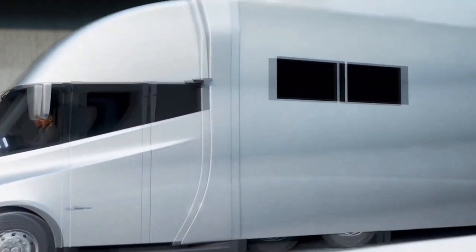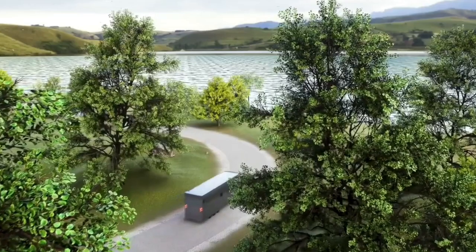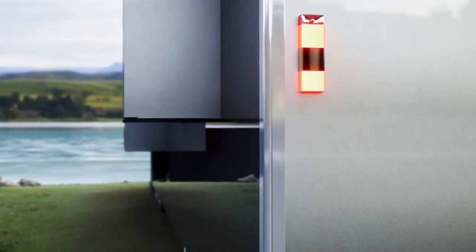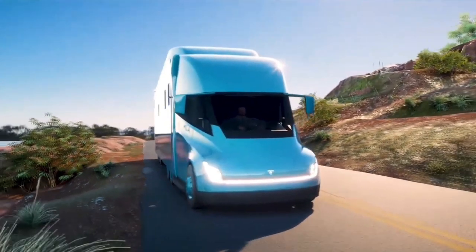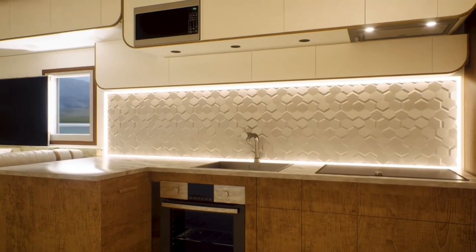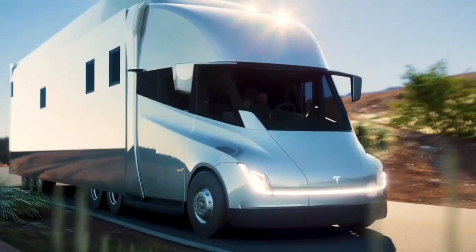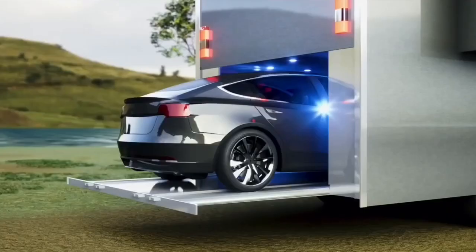Tesla Semi Concept. Visual Dynamics presents a captivating vision for the future of luxury travel with the Tesla Semi Concept. This concept transcends the boundaries of a traditional vehicle, transforming seamlessly into a contemporary mobile home equipped with cutting-edge technology. Expanding side panels and illuminating lights showcase the transformation of this stylish vehicle into a haven on wheels. Inside, discover a fully equipped living space featuring a kitchen, lounge area, dining space, sleeping quarters, and a luxurious bathroom with a full-size shower. The Tesla Semi Concept even boasts an onboard garage, allowing for the transport of a second vehicle.